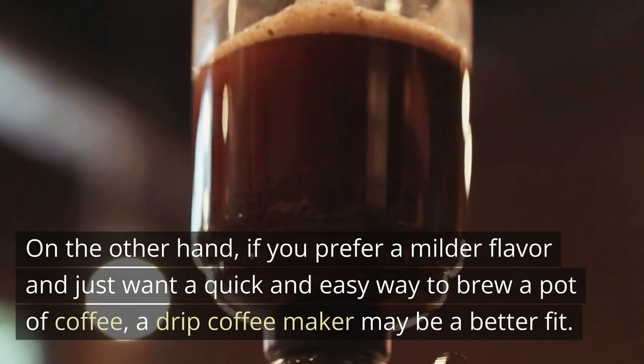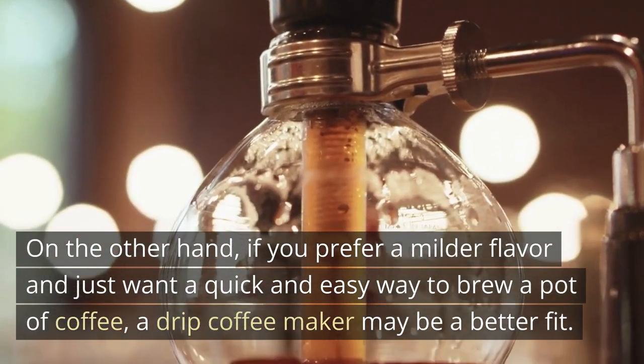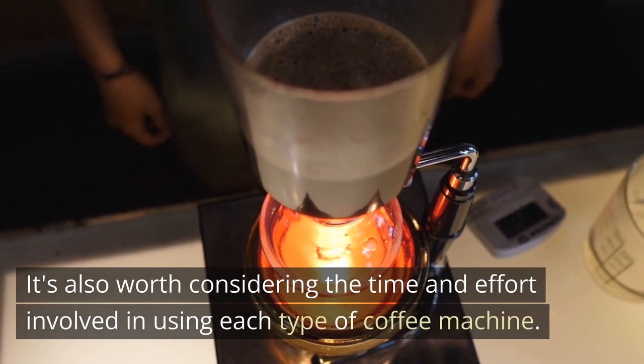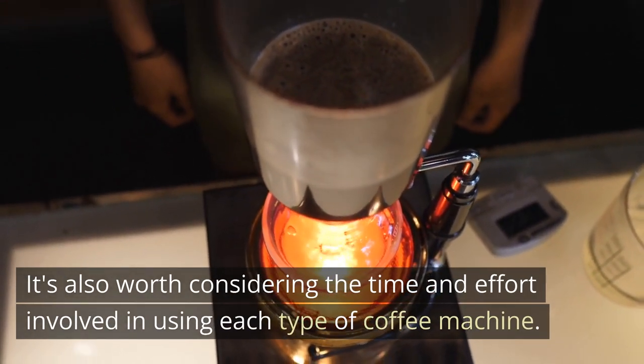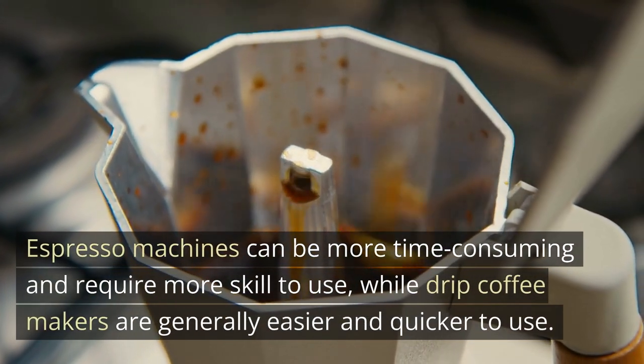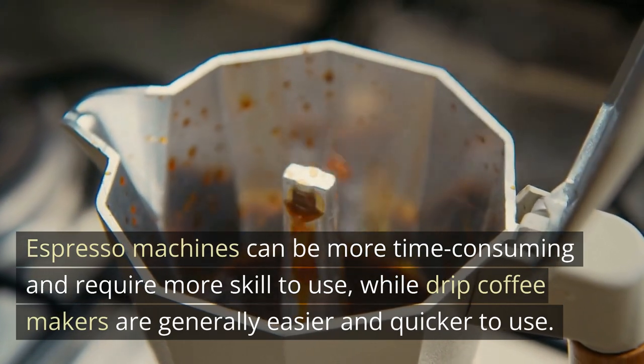On the other hand, if you prefer a milder flavor and just want a quick and easy way to brew a pot of coffee, a drip coffee maker may be a better fit. It's also worth considering the time and effort involved in using each type of coffee machine. Espresso machines can be more time-consuming and require more skill to use, while drip coffee makers are generally easier and quicker to use.